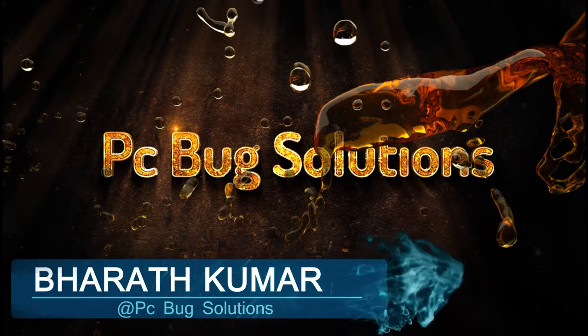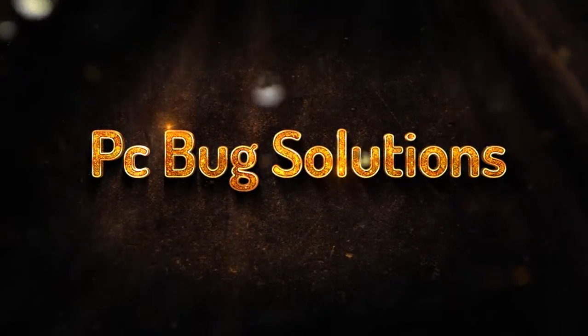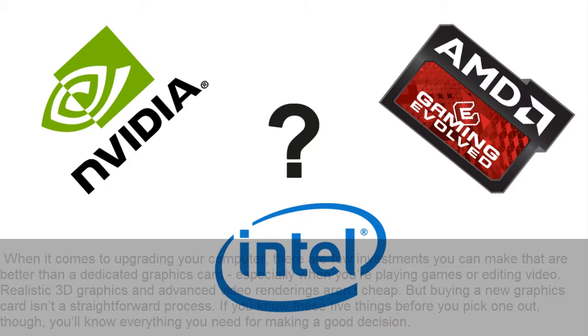Hello, what's up guys. I am Bharath Kumar from PC Bug Solutions. By this video you can get clarity on choosing the best graphics card. Let's get started.